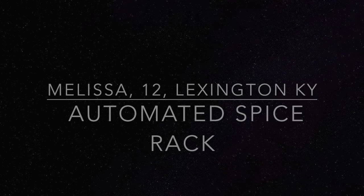This is my automated spice rack. My name is Melissa and I enjoy cooking. When I cook, I use a lot of spices to add different flavors to my food.